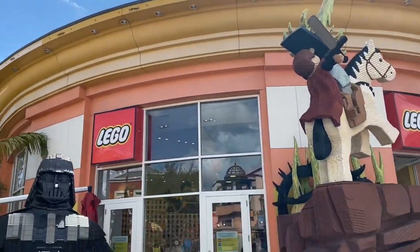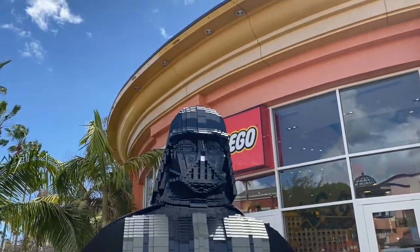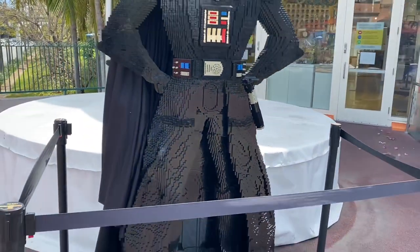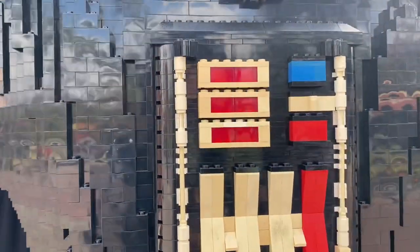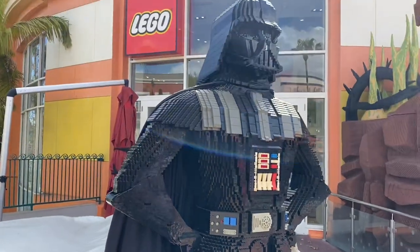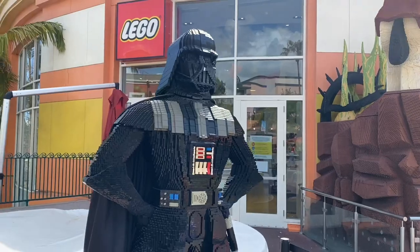Here we are at the LEGO Store in Downtown Disney. You can see we have Darth Vader — he's probably down here for May the 4th. He's usually upstairs on top of the LEGO Store but now he's down here for a photo op. He's got his lightsaber right there. Check out the details — all his dials and everything. He'll probably just be down here for May the 4th and then they'll put him back upstairs.